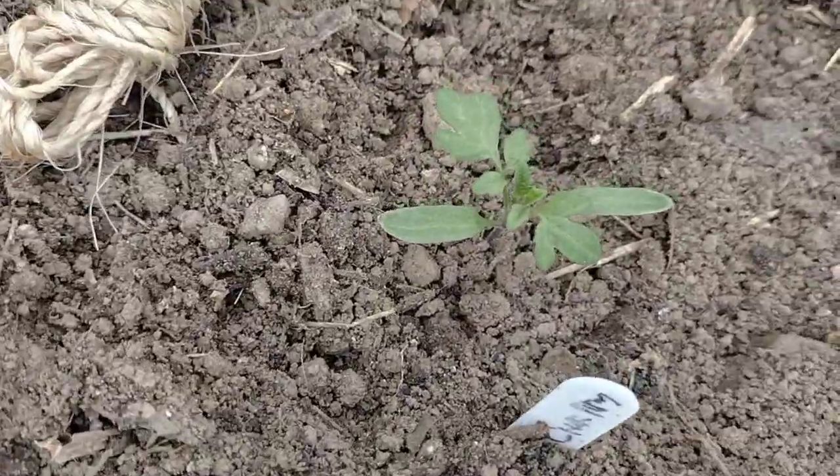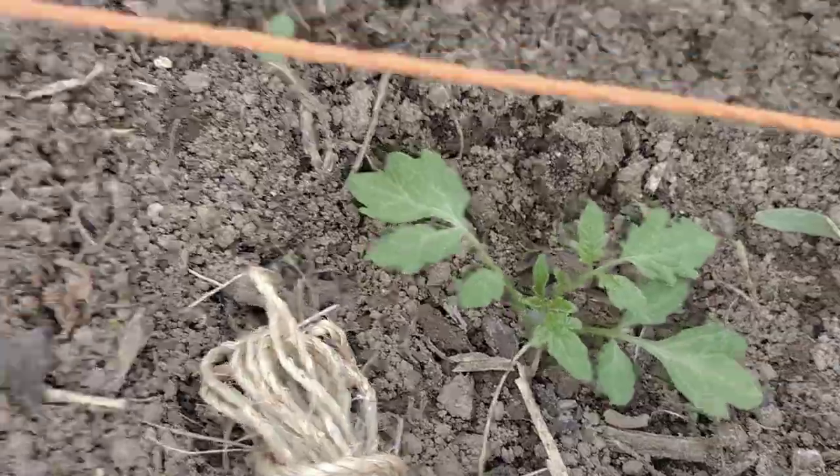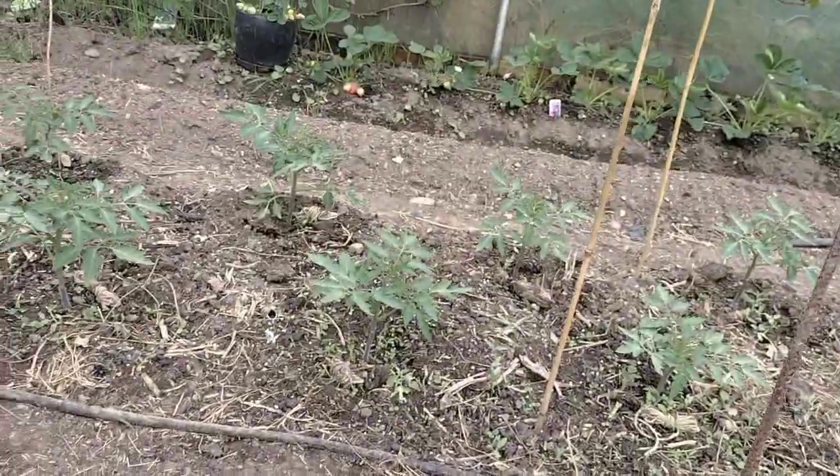Compared to some of these other ones which I just planted last night, they're looking a lot more vigorous. In a couple of weeks they'll be like that.